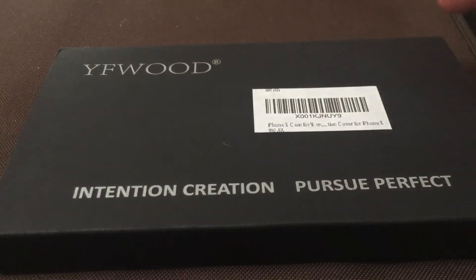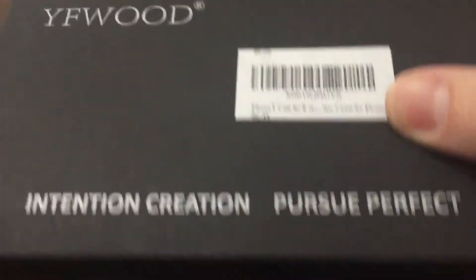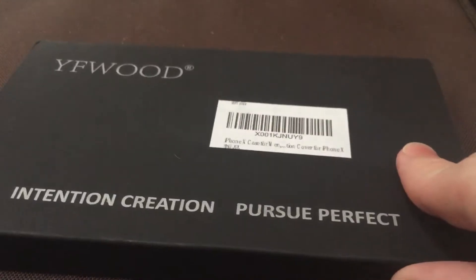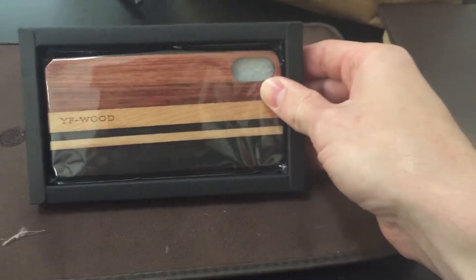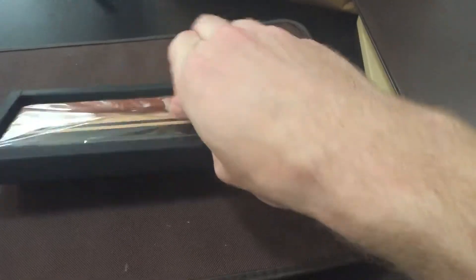Here we have an iPhone X case by YF Wood. I got this case because I wanted a wood case and every other one was really expensive. This one was fairly inexpensive for supposedly a real wood case, so let's see — it looks to be a wood iPhone X case.